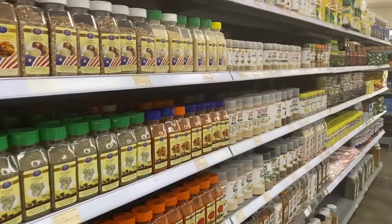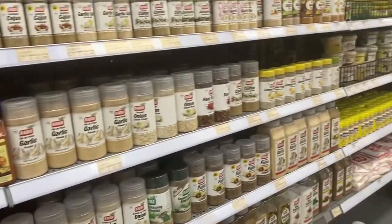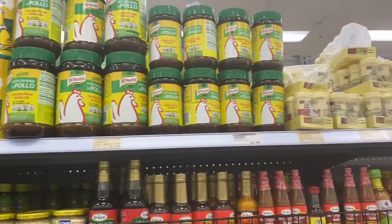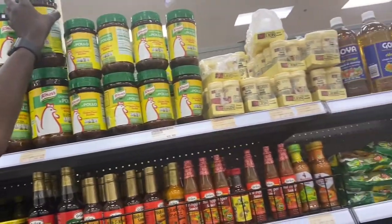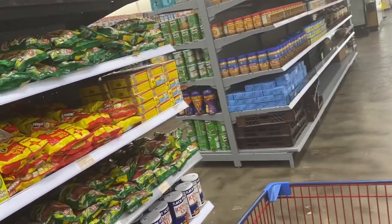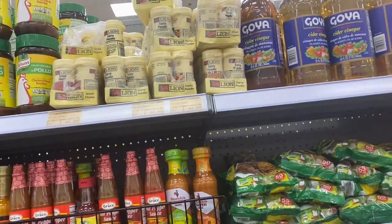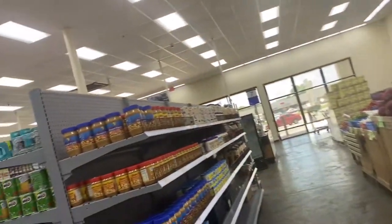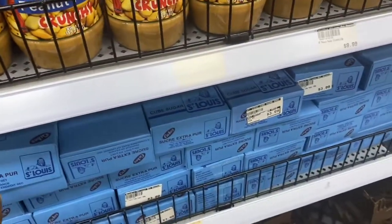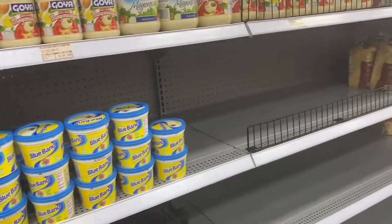We don't miss home that much because we have a lot of stuff here. We need to buy oil too. There's even tiger curry — lion curry — I love using that to cook, and curry and thyme. On this side we have peanut butter, Saint Louis sugar which I think is indigenous to Nigeria, and Blue Band butter. It's basically like being in Nigeria!